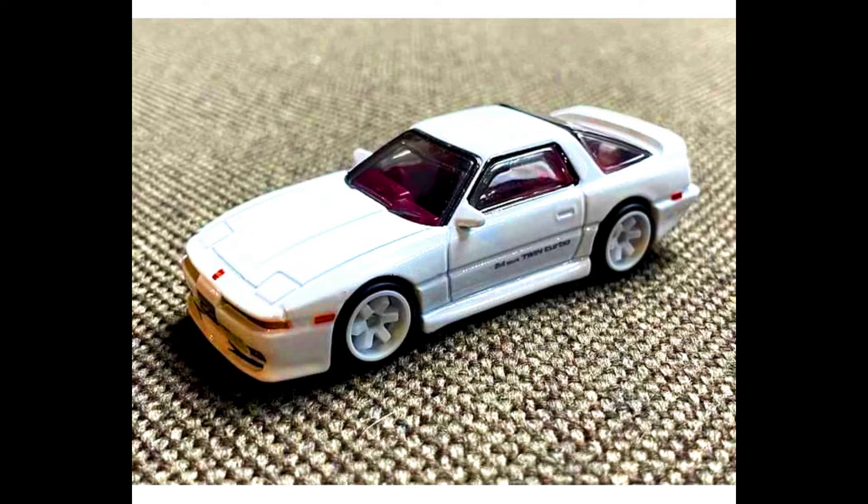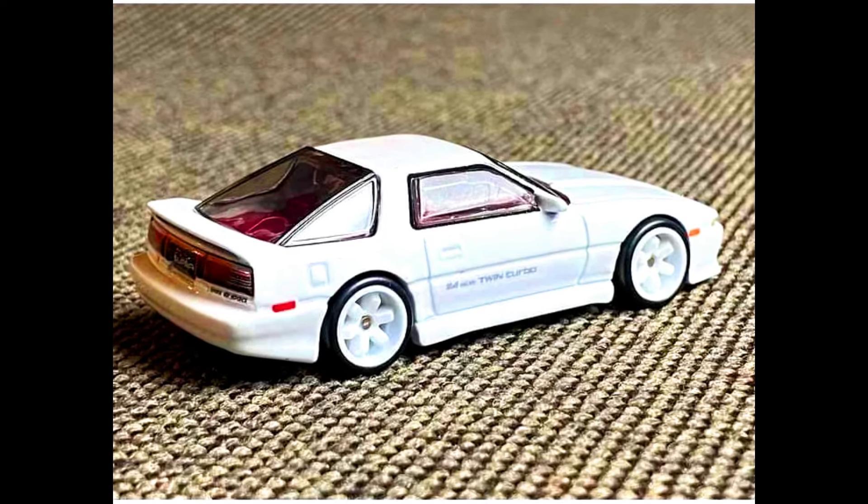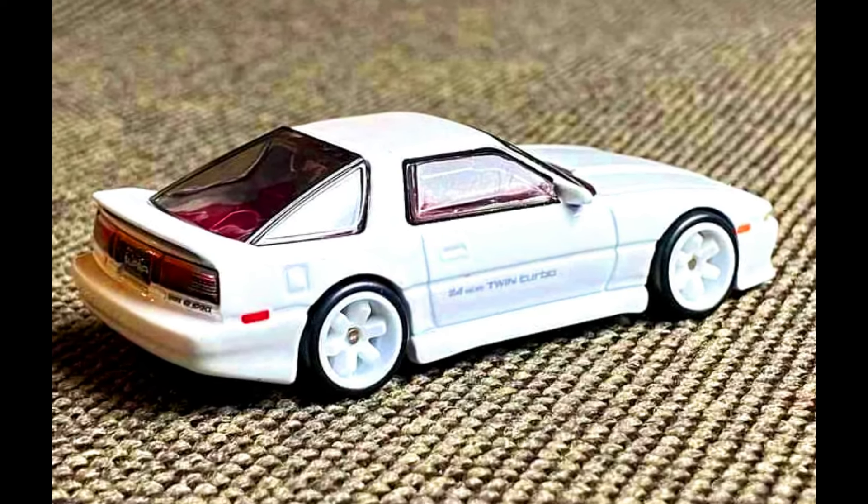Now let's check out the all-new upcoming Team Transport car — a 1989 Toyota Supra in a complete metallic white paint job with a red interior and six-spoke white wheels.